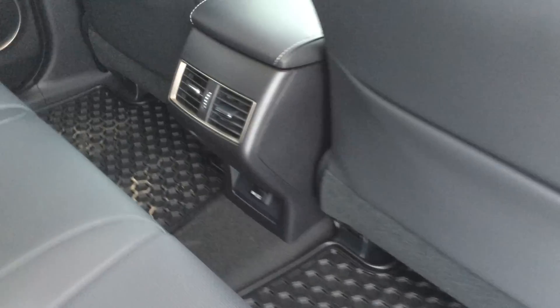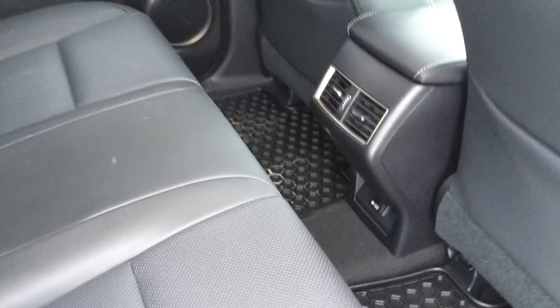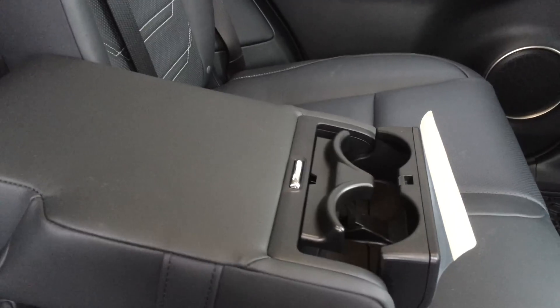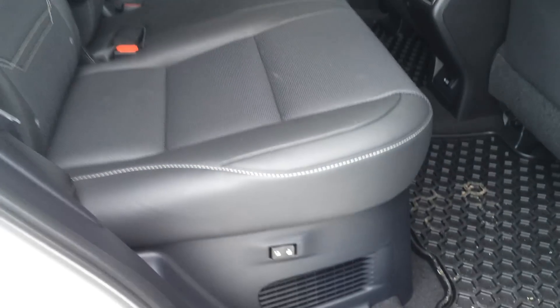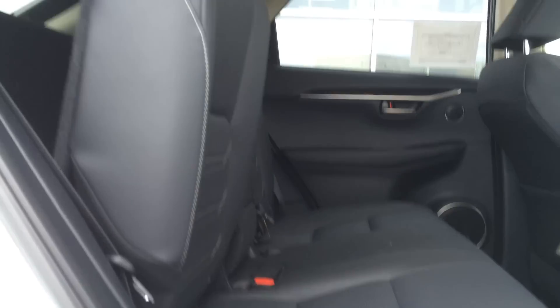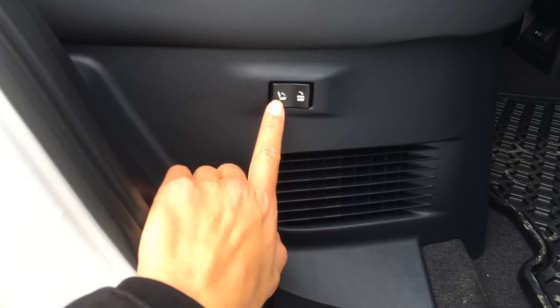In the rear you have powered window controls, rubber floor mats, back seat pockets, ventilation ducts in the middle, and a power plug-in underneath. You have child seat anchors, adjustable headrests, curtain airbags, fold-down armrests, cup holders, overhead lighting, handles, coat hooks, and a one-touch button on the sides of the seats to fold down the back seat. You also have a recline button and a button to put it back up.